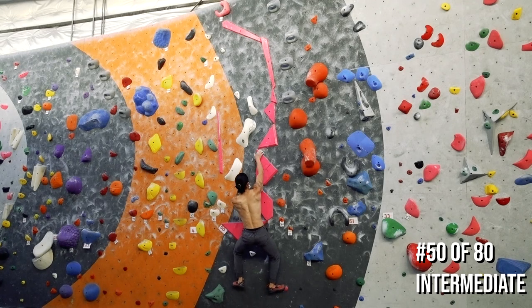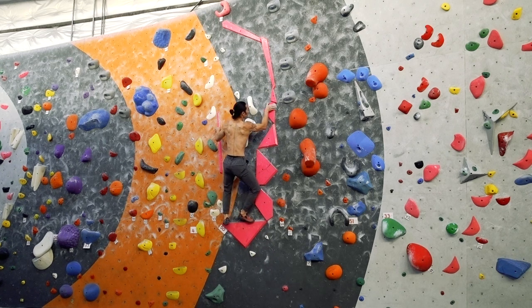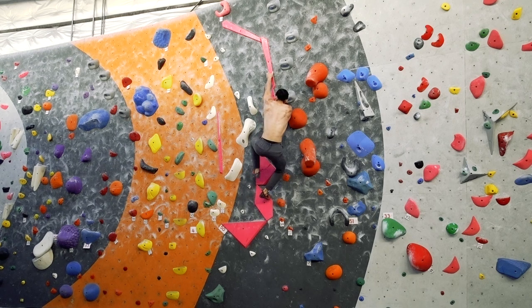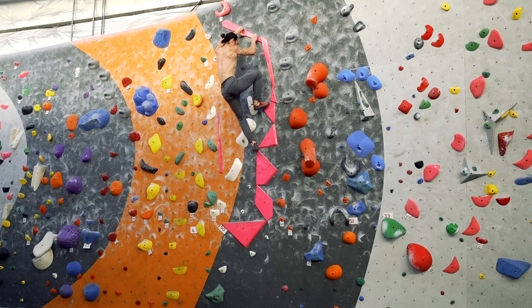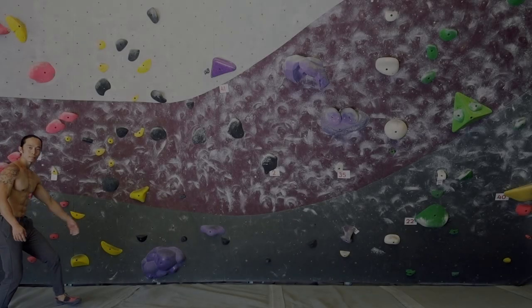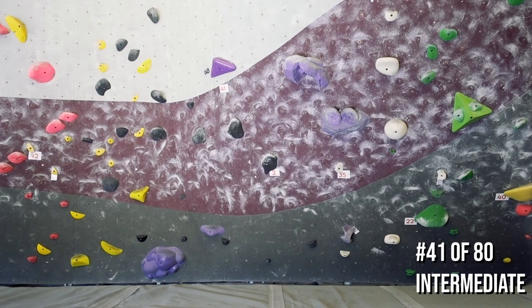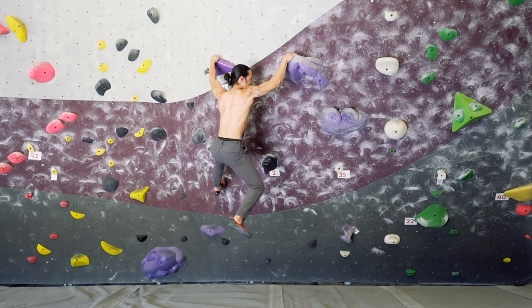Some problems will showcase a combination of multiple elements. Here we have one that is both intense and complex. Since the problem is more physically demanding, it helps to have a solid game plan before hopping on, instead of trying to figure it out mid-climb. This next problem was one of the most popular from the comp — a small degree of risk at the beginning and a fun bit of complexity at the end.